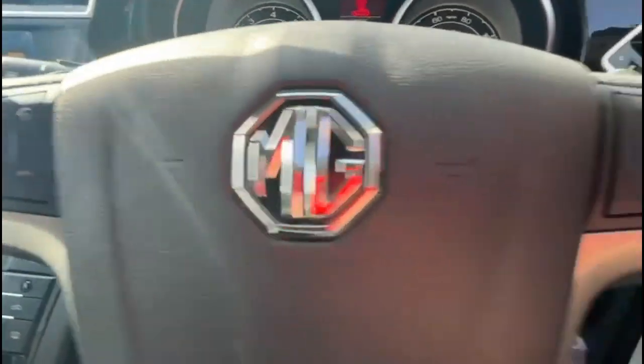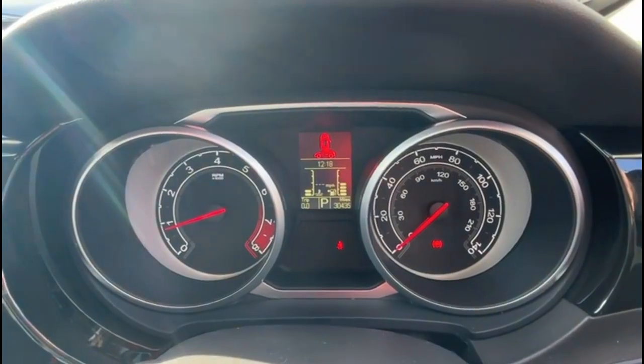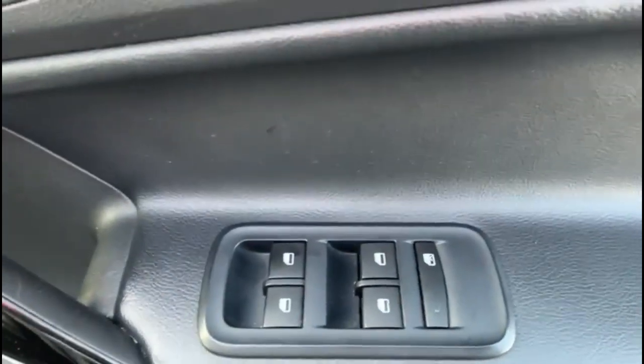There is a multi-function steering wheel with audio and Bluetooth controls, central display with trip computer, automatic lights, and electric front and rear windows.